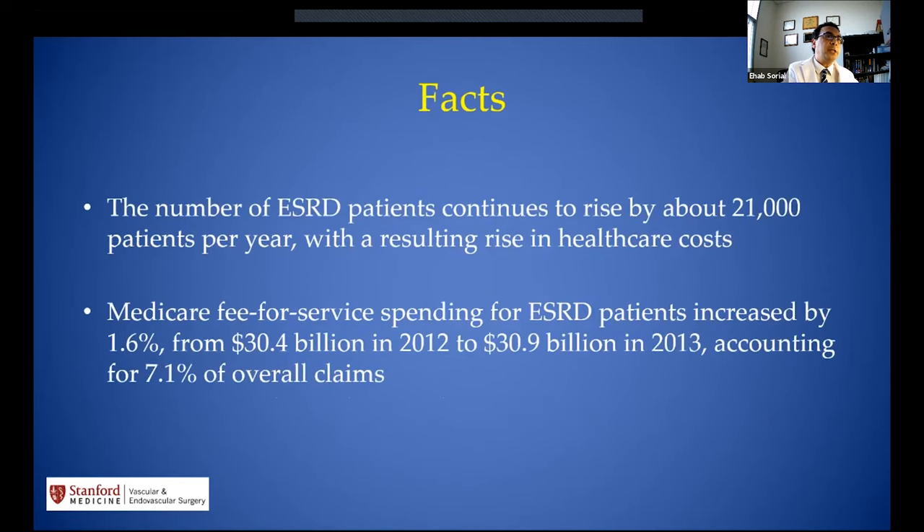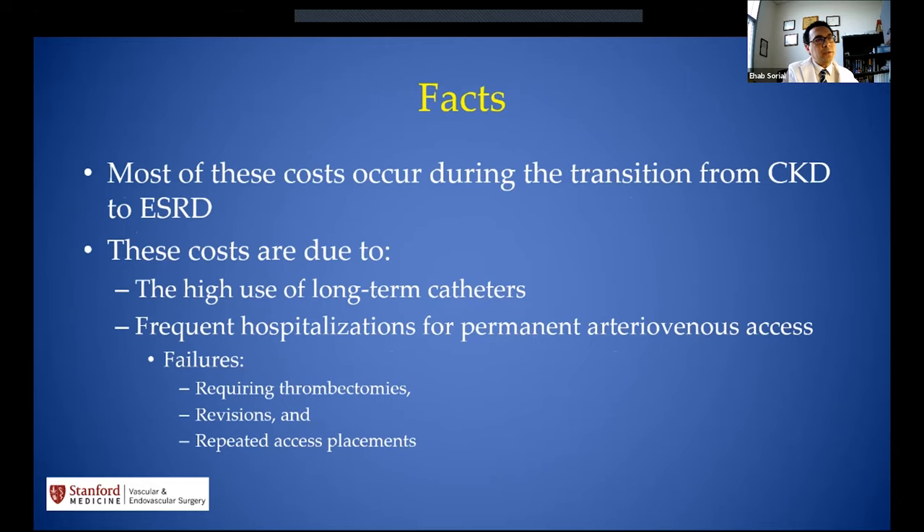The number of ESRD patients in the US has been increasing, with about 21,000 patients per year added to the system. Medicare fee-for-service spending for dialysis patients increased by 1.6% from 30.4 billion in 2012 to 30.9 billion in 2013, accounting for a 0.7% increase in overall Medicare claims. Most costs occur during the transition from chronic kidney disease to end-stage renal disease, driven by high use of long-term catheters and frequent hospitalizations for permanent AV access failures requiring thrombectomies and revisions.